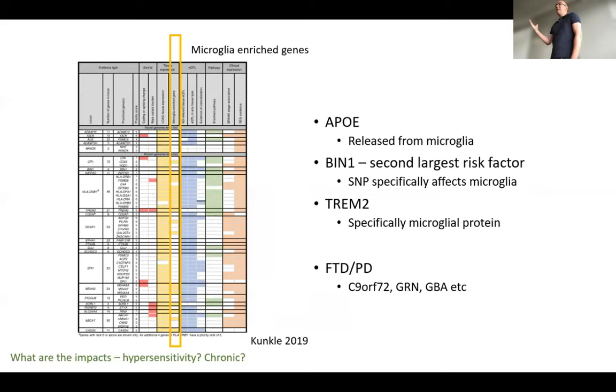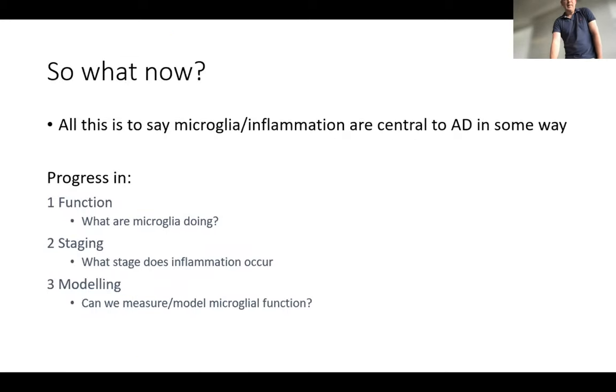We don't exactly know the effect of some of these risk factors. Are they leading to hypersensitivity? Are immune cells responding to lower levels of stimuli? Is it leading to chronic inflammation? Do they take longer to bounce back to normal levels? These are questions we still don't know. In the final part of the talk, I'll give you some current state of the art on what microglia are actually doing, how we can fit them into the JAK curves where staging of inflammation fits in, and some of the modelling — can we build these into the models in more complex ways?